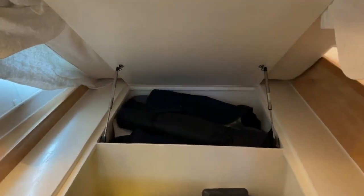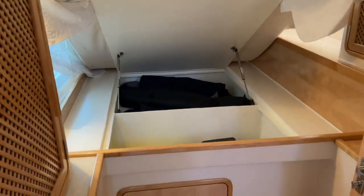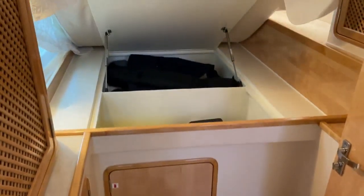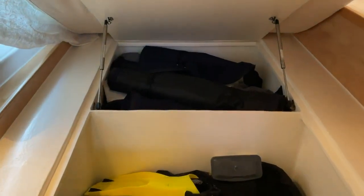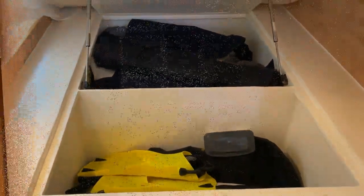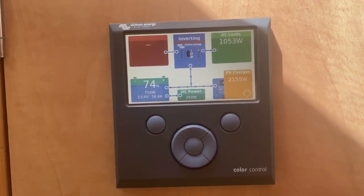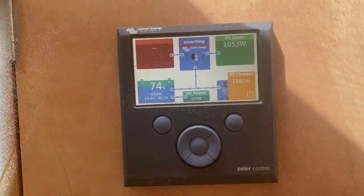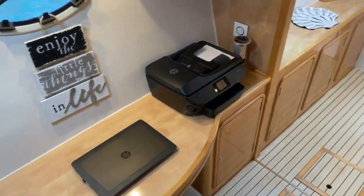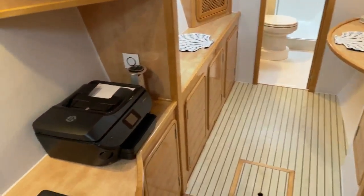Coming back to the aft cabins — both have huge storage underneath the bunks. The bunks are on hydraulic lifters so they're easy to pull up, and that storage goes all the way to floor level. On the master side there is the hot water heater in the aft storage bay but there's still a large amount left to store. It's noon on March 8th in Spanish Wells and we're running both air conditioners off the solar and charging the batteries. Going down into the port owner's side — just a massive owner's suite.